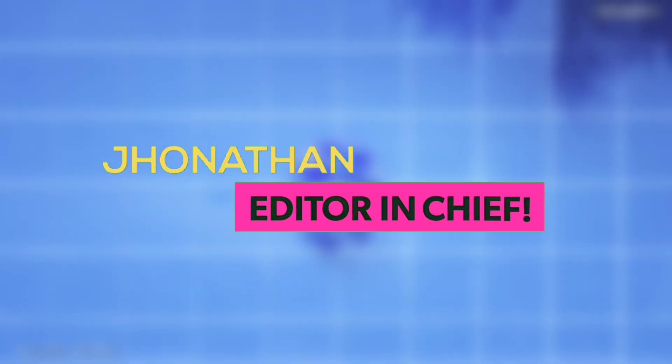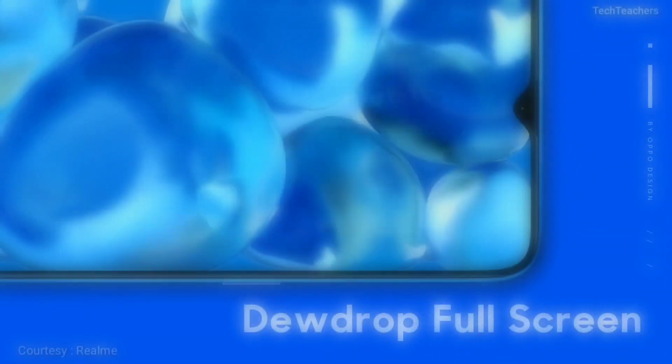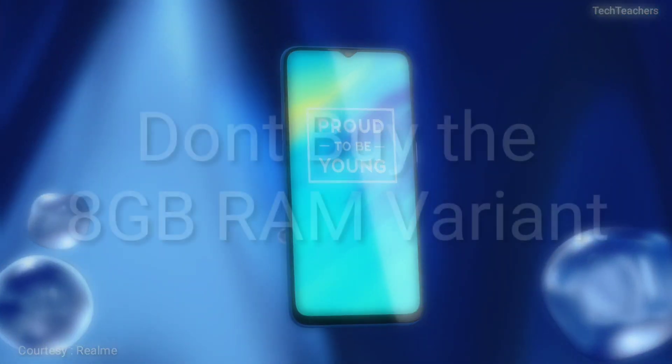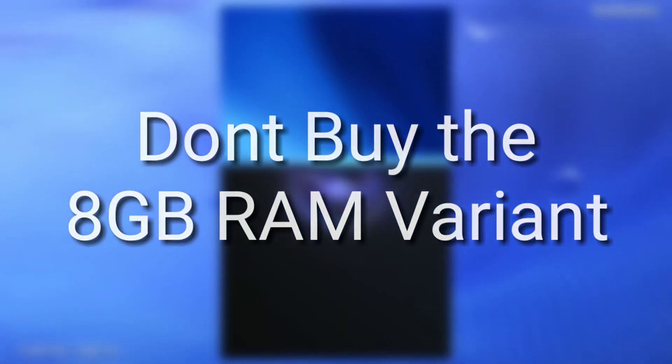This is Jonathan from TechTeachers and today we'll be talking about why you should probably skip the 8GB RAM variant of the Realme 2 Pro. Now I know Realme 2 Pro is a great phone and you cannot find any better phone in that price segment, but again you should skip the 8GB RAM variant. Find more in the later part of the video.